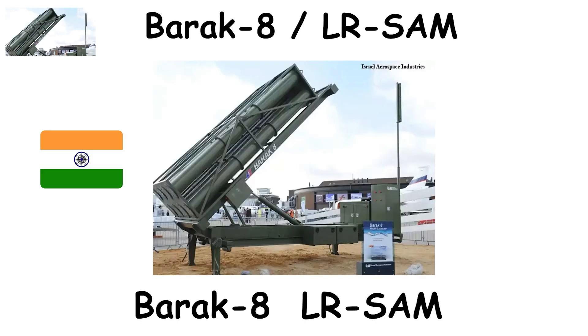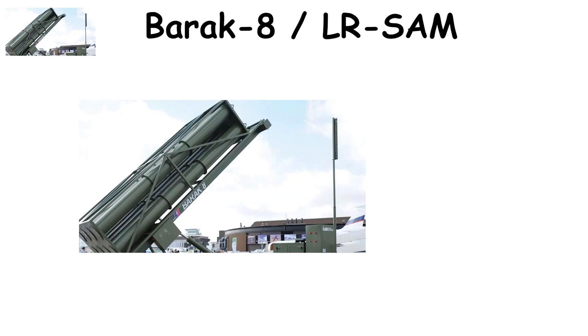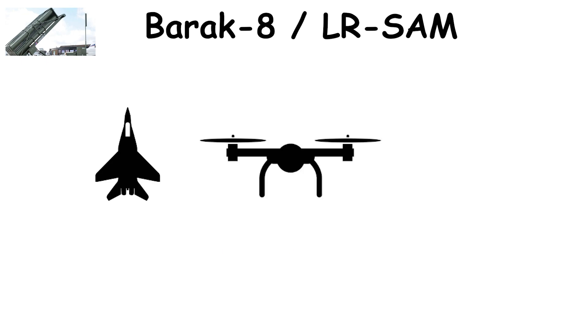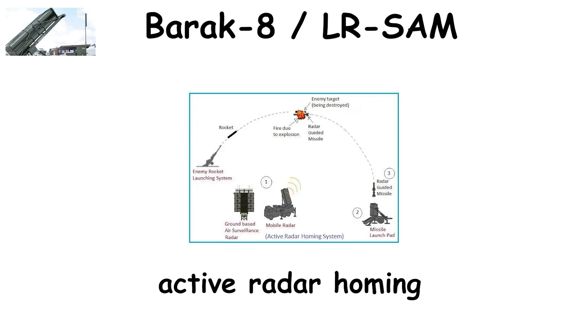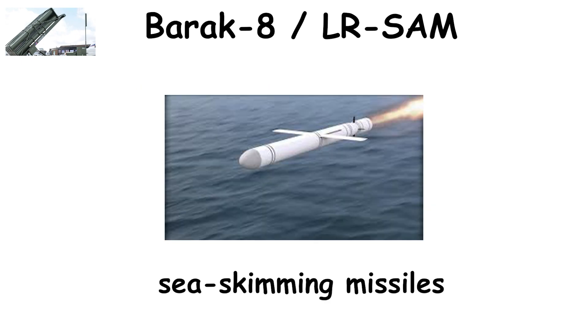The BARAK-8, developed jointly by India and Israel and introduced in 2016, is a versatile medium-range defense system designed for both land and naval deployment. Covering a 70 to 150 kilometer range, it intercepts aircraft, UAVs, anti-ship missiles, and cruise missiles during the mid-course and terminal stages of flight. The missile launches vertically and uses active radar homing along with a two-way data link that allows real-time adjustments mid-flight. It's designed to counter modern sea-skimming missiles that fly just meters above the surface.